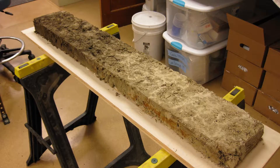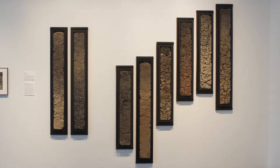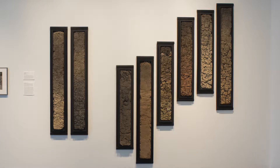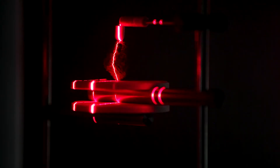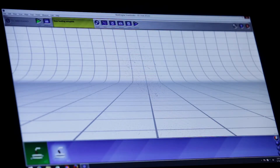As the soil develops, it forms these layers that we can see visually, and they have different properties. One of the properties is their structure, and we scan them with a laser scanner. We digitize their shapes so that we can get more information and look at the variability of those shapes as we're trying to relate them back to other properties.